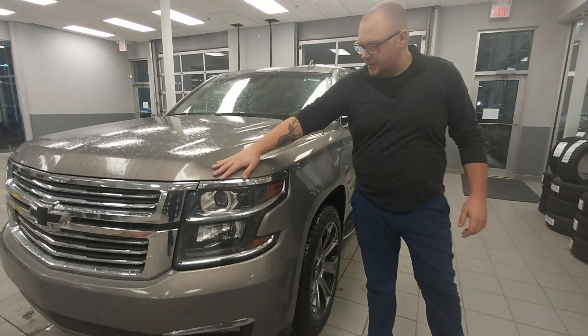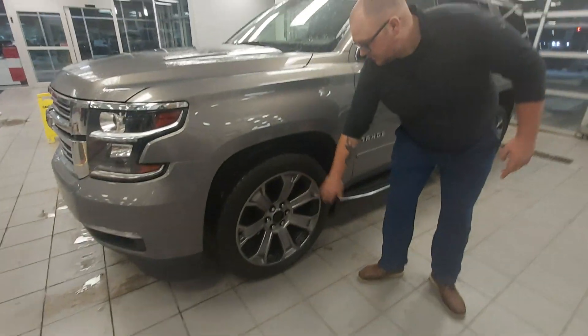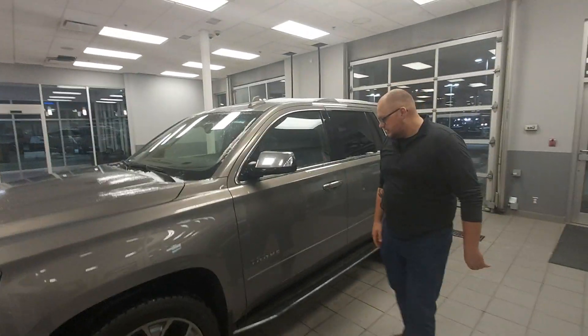First thing you're going to notice is you get 3M on the hood, the fenders, and the mirrors, as well as 22-inch alloy rims wrapped in practically brand new off-season tires.